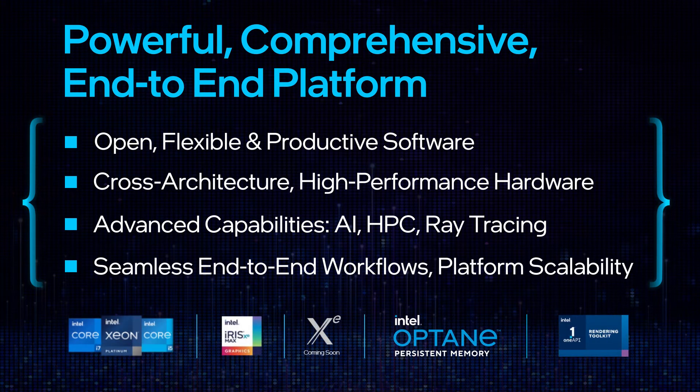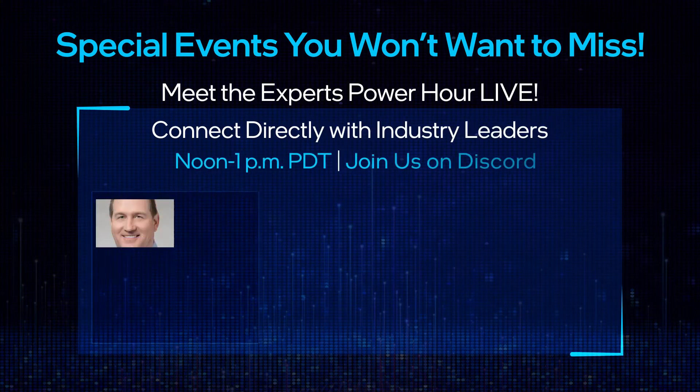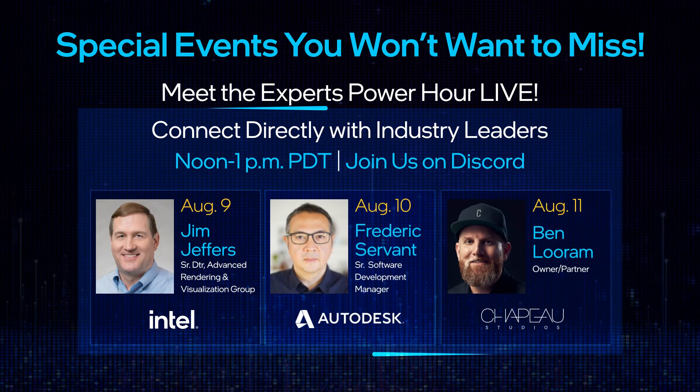We know you need not only the highest fidelity but also efficiency. This year at SIGGRAPH we have some special activities, including Power Hour discussions on Discord with key industry leaders — an opportunity for you to connect directly with them.